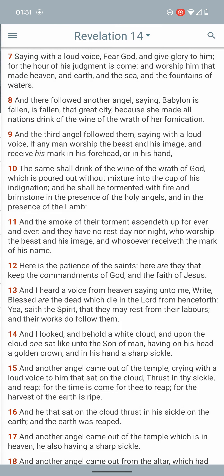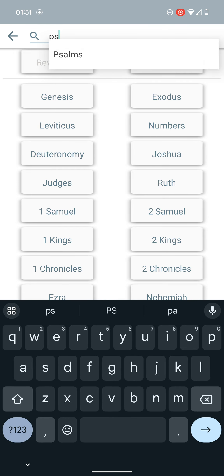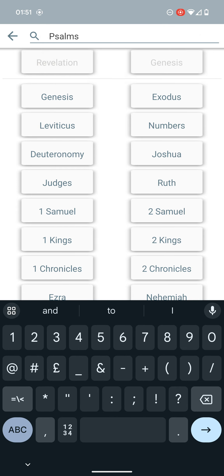And even then, they're going to see what's going to happen to these people that sinned against the Lord.